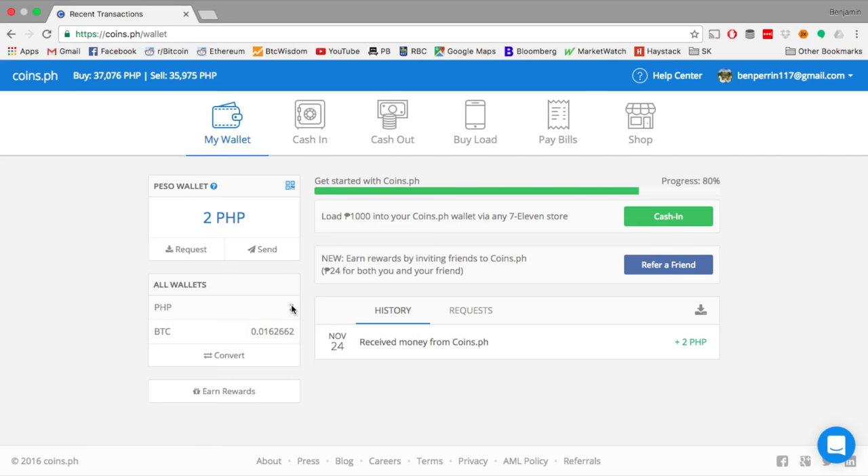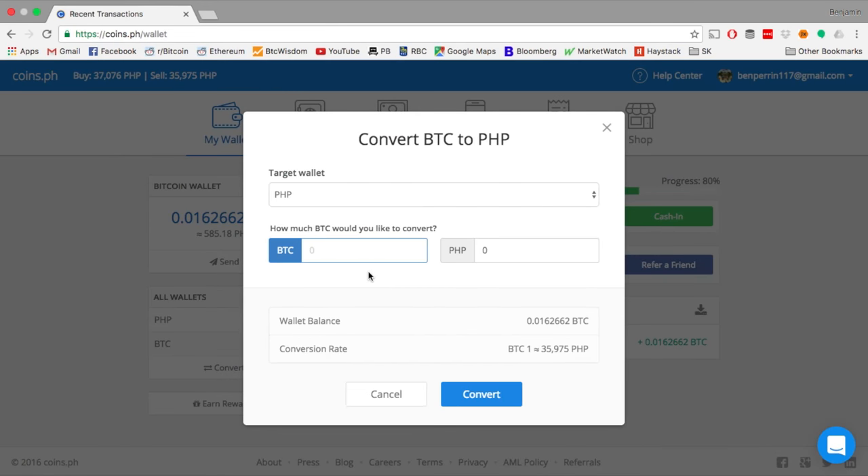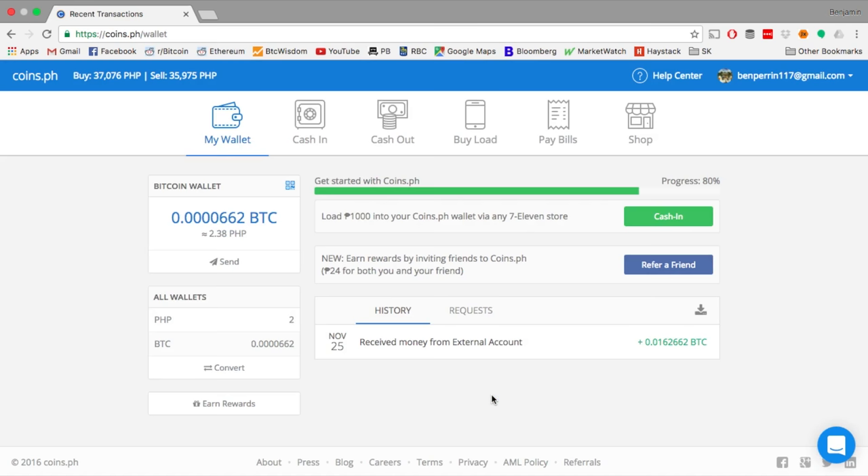I have some Bitcoin and a couple of pesos, but I want to convert my Bitcoin into pesos. So I'm going to click on the convert button and type in how much Bitcoin I would like to convert. As I type that number in, it will give me the corresponding number of pesos I will receive. Once I'm done, I hit convert and that happens instantly. You can see a transaction pop up in my history there, and my balances are adjusted.